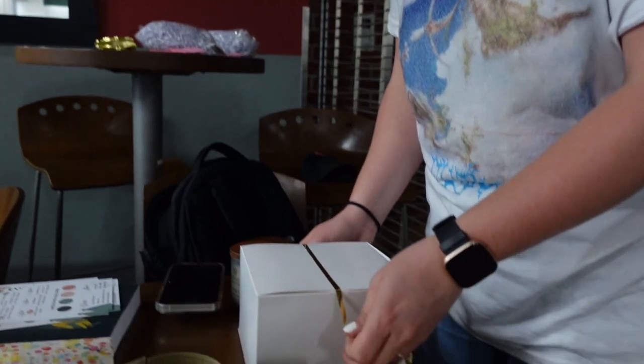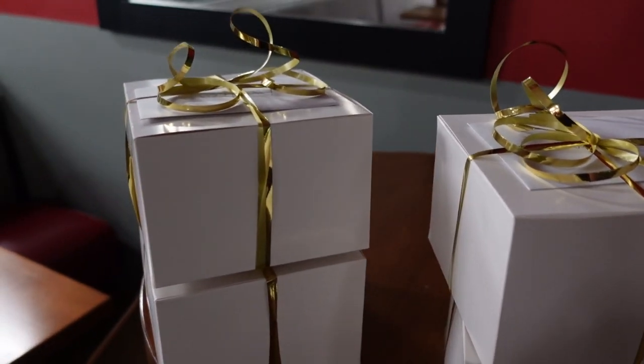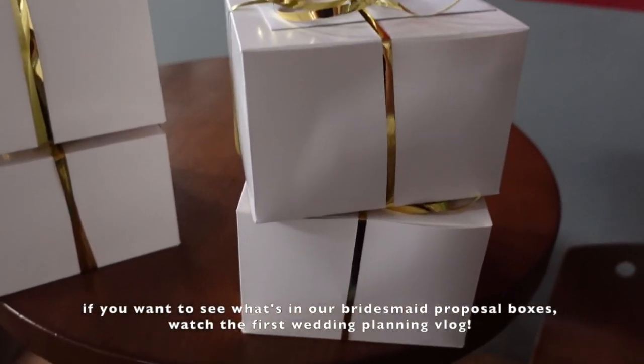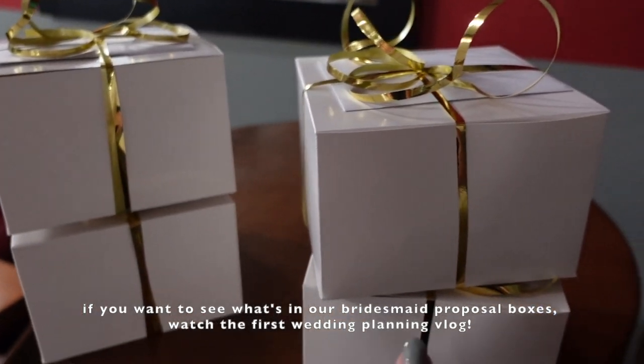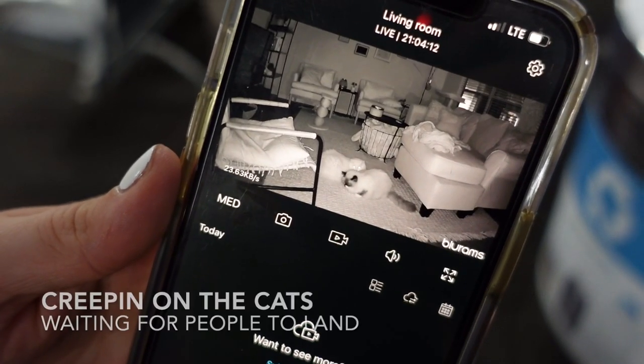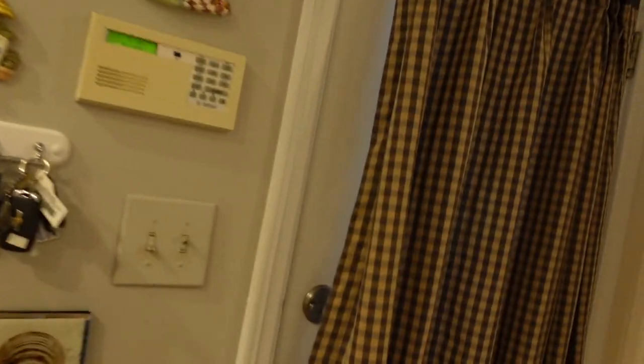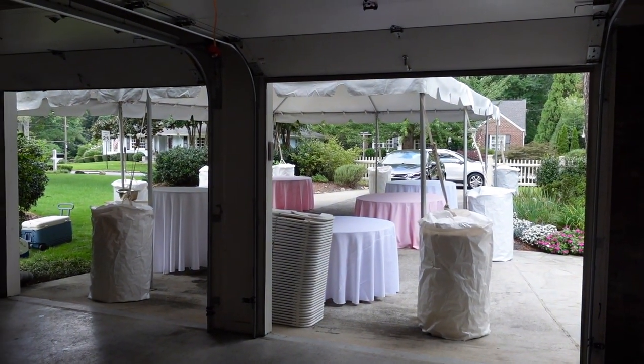Hey, it all worked out — I knew it was going to work out. They're ready! So we made three boxes for Caroline's bridesmaids and my sisters. We're making flowers — I'm going to show the front. My mom has rented a tent, and my mom and my aunt were preparing all of these tablecloths.